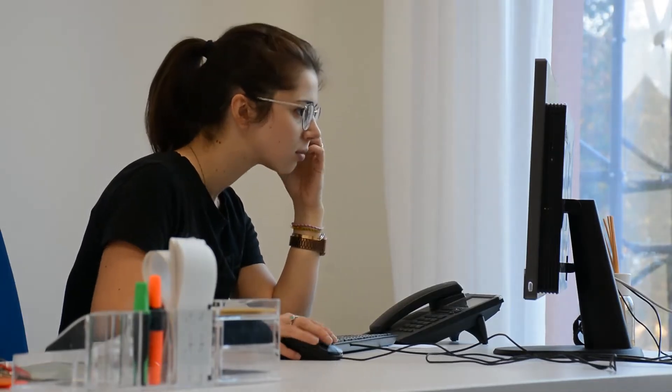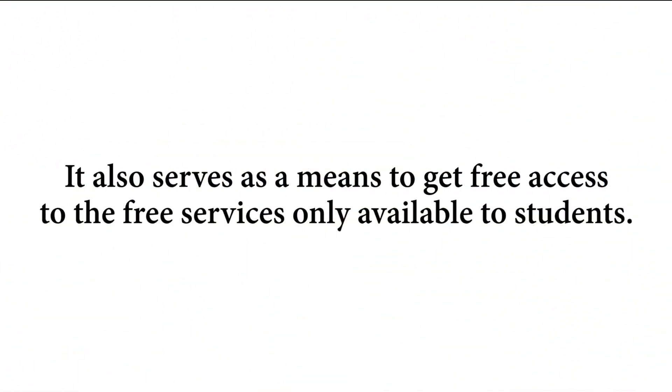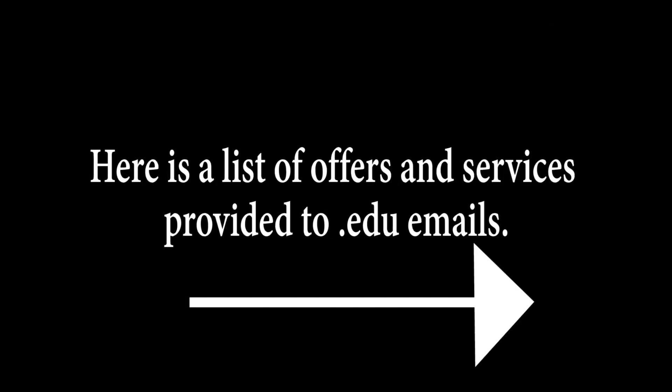A .edu email not only assists you to get information from the college administration, but it also serves as a means to get free access to services only available to students. Here is a list of offers and services provided to .edu emails.